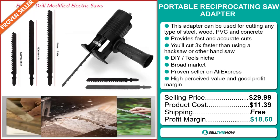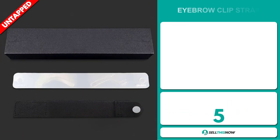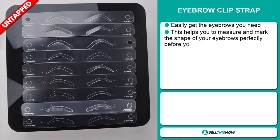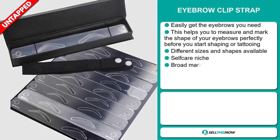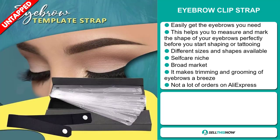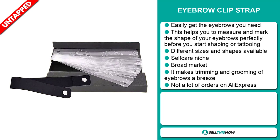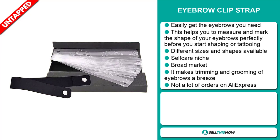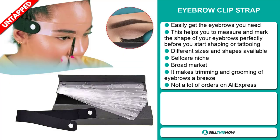Sell this now. Our next product is the Eyebrow Clip Strap. Easily get the eyebrows you need with this item — it helps you measure and mark the shape of your eyebrows perfectly before you start shaping or tattooing. There are different sizes and shapes available. It falls under the self-care niche market. It makes trimming and grooming of eyebrows a breeze. We also think it has a lot of untapped potential, with not many orders on AliExpress yet.